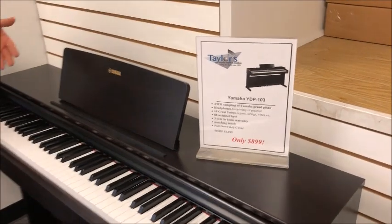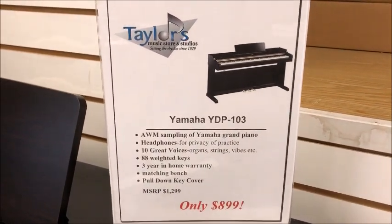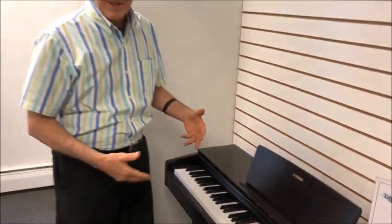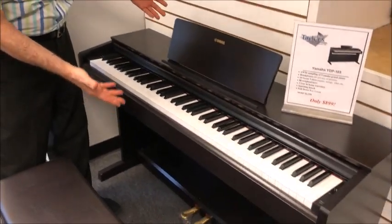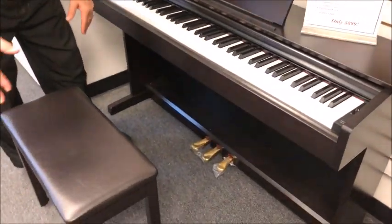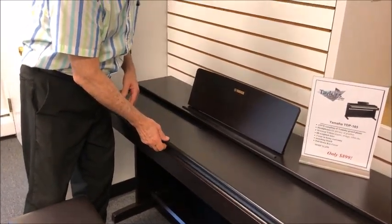Why are we in the portable digital room? Well, this clearly is a digital console piano, which means it has everything a little spinet piano would have — one complete package: stand, three working pedals, a matching bench, and even a sliding key cover. It's because this digital console piano is in the price range of our portables.